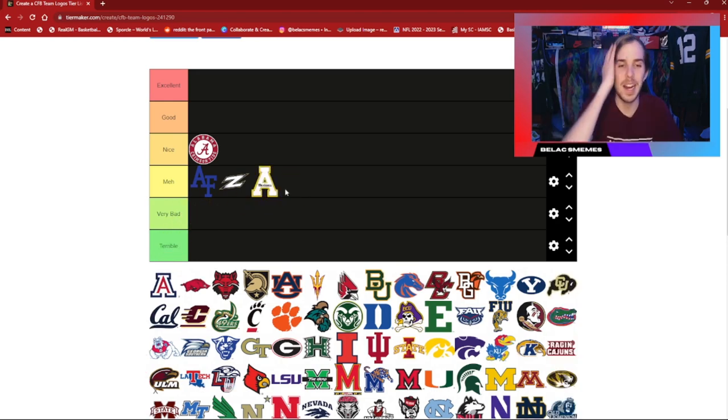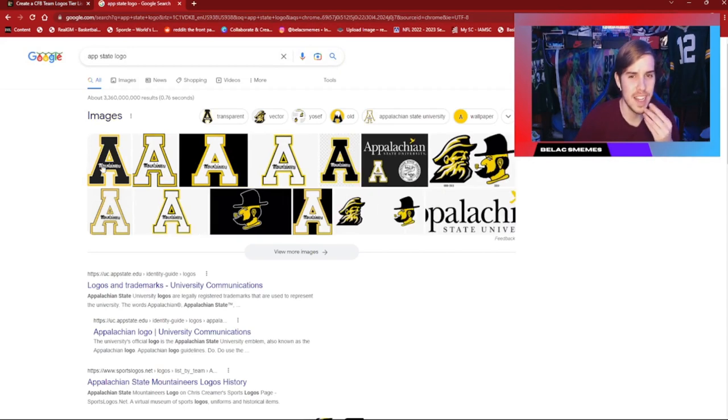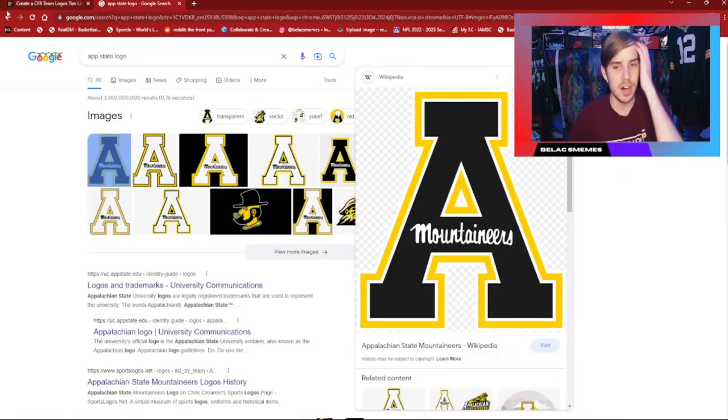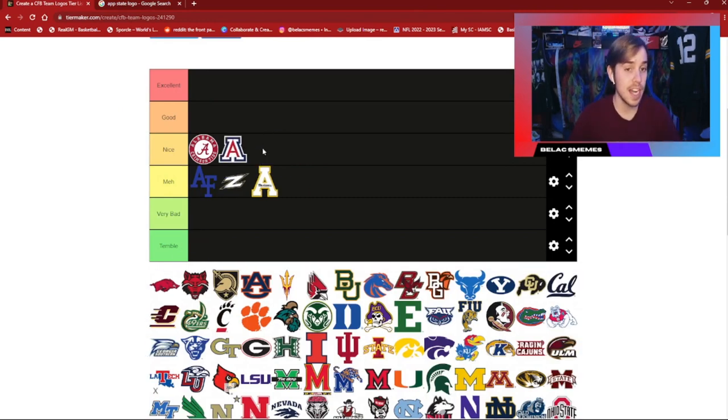App State Mountaineers — not a big fan of this one. I think they might have a different logo. Yeah, I prefer the black background with the yellow outline rather than the white outline and black lettering. I like this one better, so I'm just going to put that one in meh. Arizona — I do actually kind of enjoy this logo. I'm going to put that in nice. It's a pretty decent logo; I like their colors and the look of it despite it just being an A. I like it better than the App State logo.